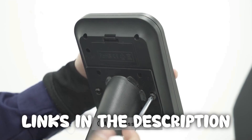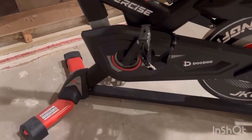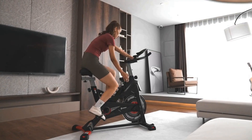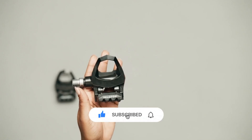I hope you enjoyed our video about the top five exercise bikes. Remember, all the links to the products in this video are in the description down below. If any of the links are broken, please let us know in the comments and we will fix it as soon as possible. Thank you for watching, and don't forget to like, comment, and subscribe. We'll see you next time.